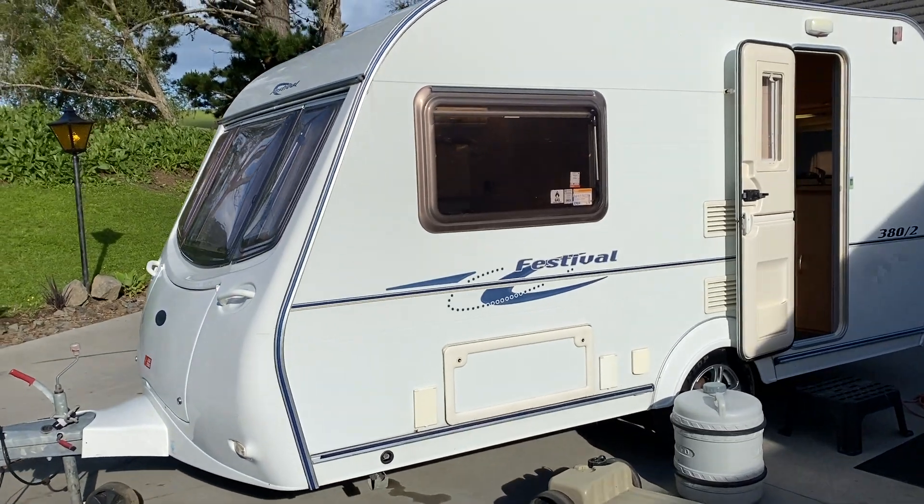Externally this caravan is really straight. There are the odd pin dent here and there — quite hard to see but it's glary. There is a mark here and a mark there. Below the door there is a little scuff. The rear end is very good. There is a small crack in the plastic underneath, but that is just a plastic skirt that runs along there — it's just superficial.